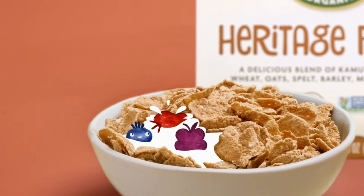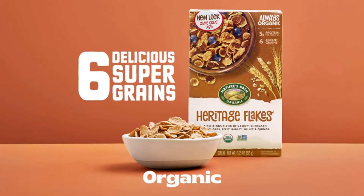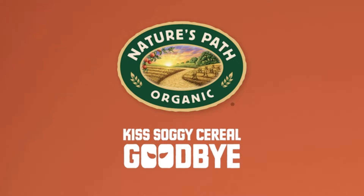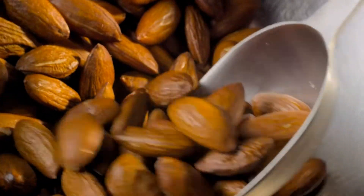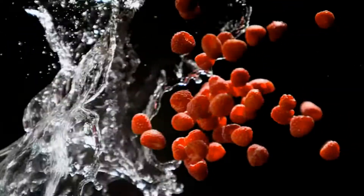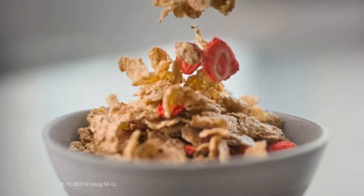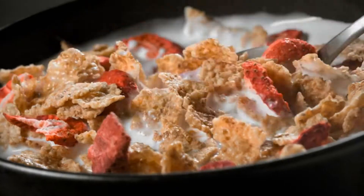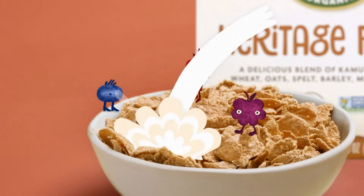Starting with our top ranking on the list: Uncle Sam Original Wheat Berry Flakes. It's made with simple ingredients, offers good nutrition, and doesn't contain added sugars. For more options, check out our other nine highly recommended products on the list. Also take a look at our buying guide, where we define low sugar and offer other helpful cereal shopping tips.